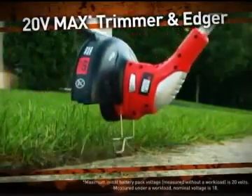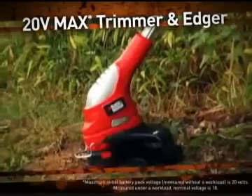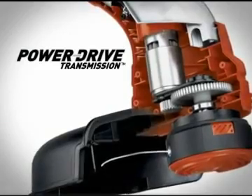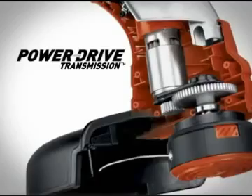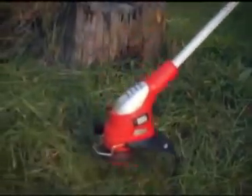Tackle your trimming and edging the easy and convenient way with Black & Decker's new lightweight 20-volt max lithium trimmer and edger. Unlike other cordless grass trimmers, the gear drive of Black & Decker's industry-leading power drive transmission delivers more power to the cutting string.